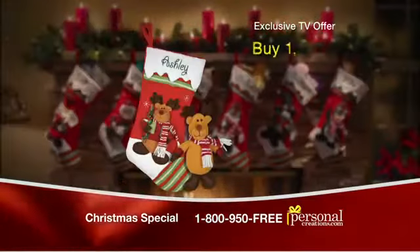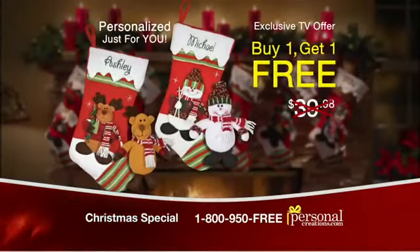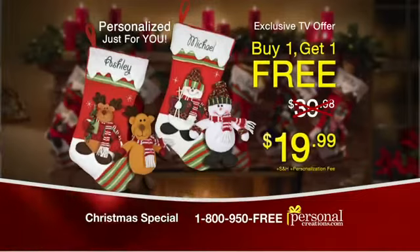And if you order right now, you'll get an additional stocking with matching ornament absolutely free. That's two stockings and two ornaments for only $19.99.